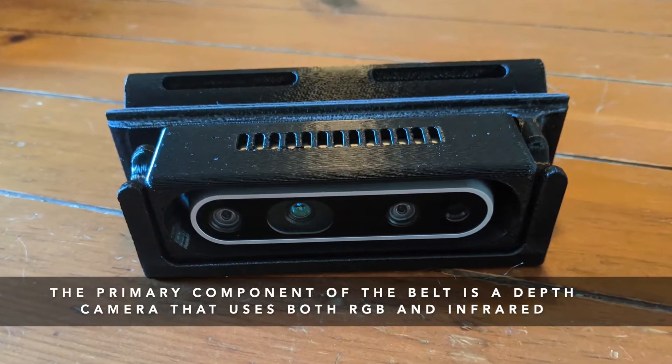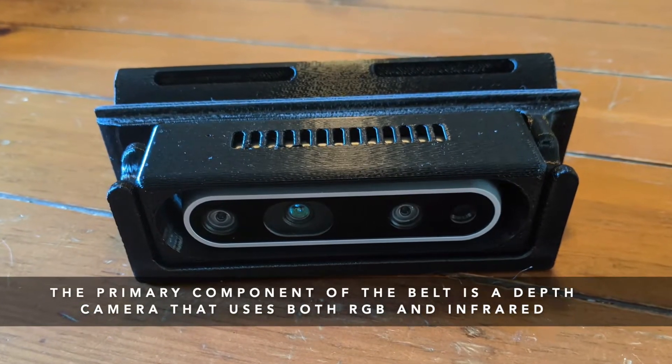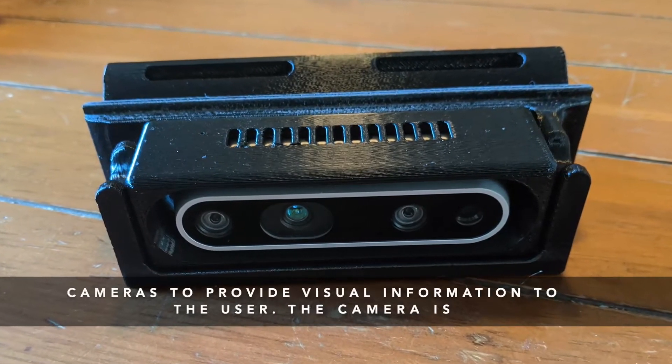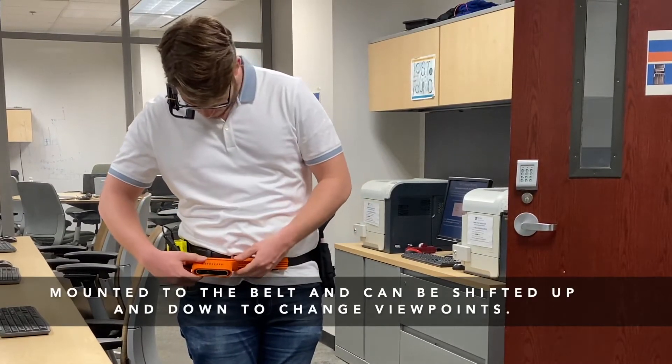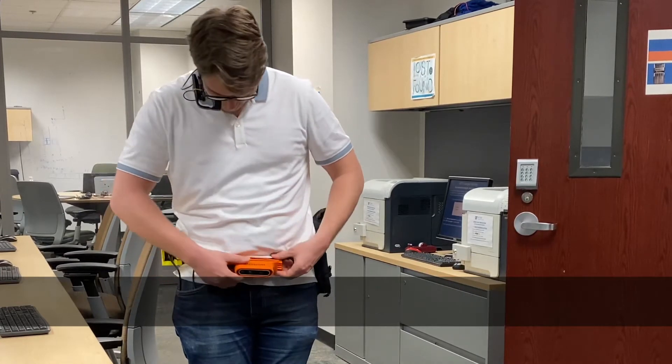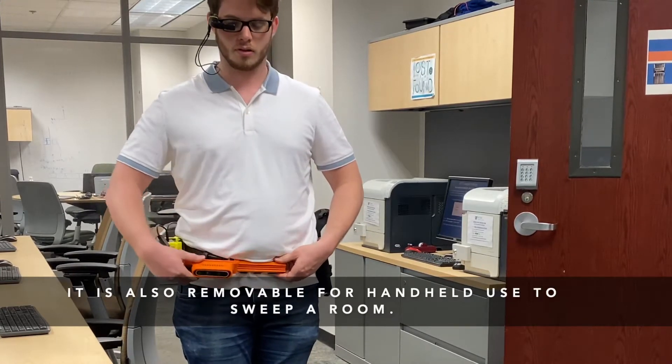The primary component of the belt is a depth camera that uses both RGB and infrared cameras to provide visual information to the user. The camera is mounted to the belt and can be shifted up and down to change viewpoints. It is also removable for handheld use to sweep a room.